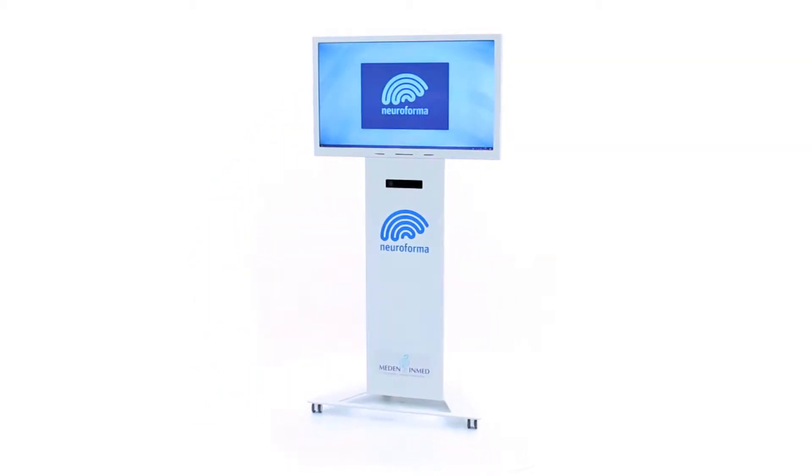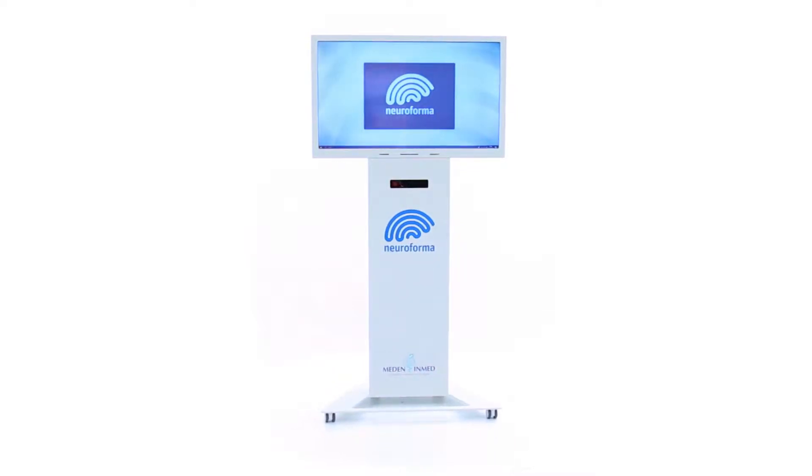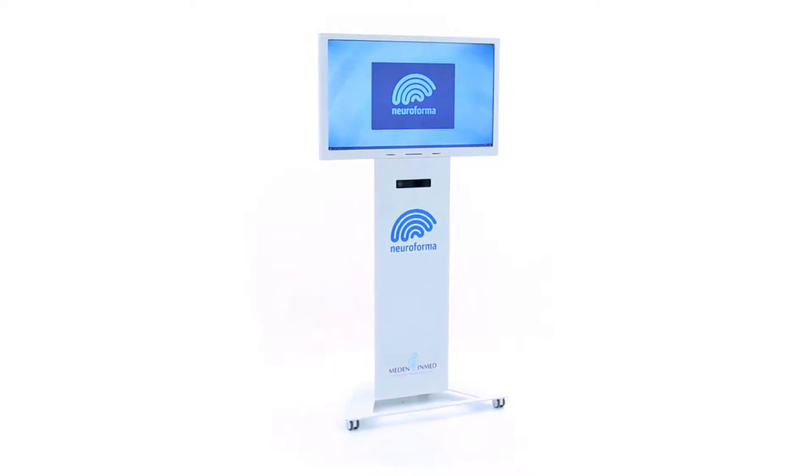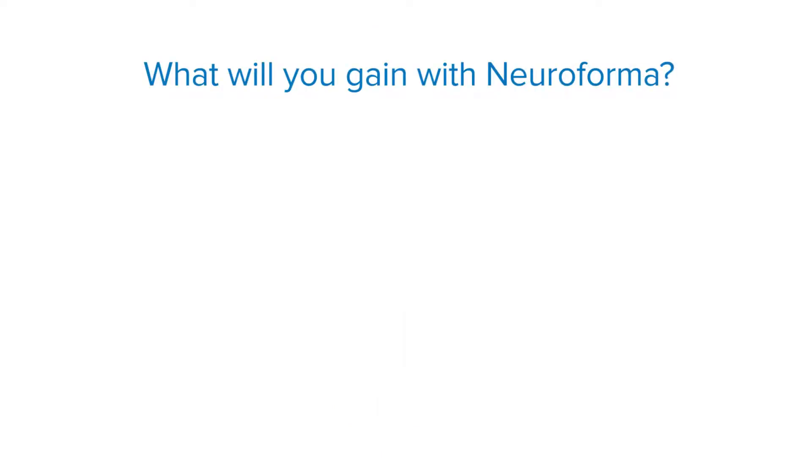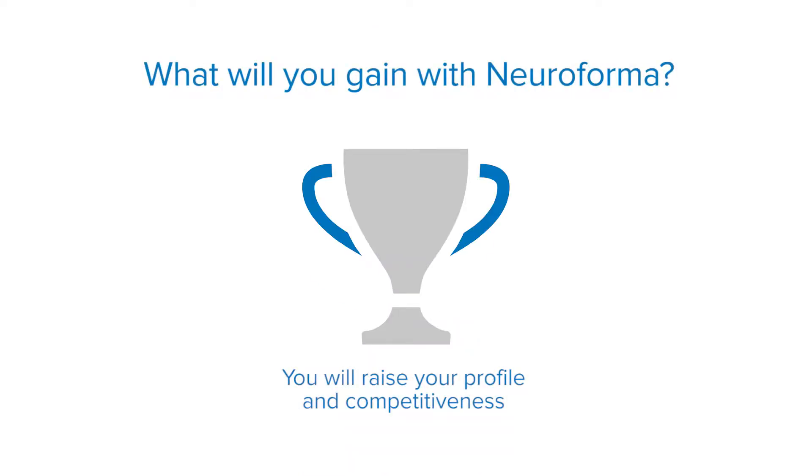Get to know Neuroforma, a modern station for motor cognitive exercises using virtual reality and biofeedback. Thanks to Neuroforma, you will be able to introduce a comprehensive therapy based on cutting-edge technologies and raise your competitiveness.